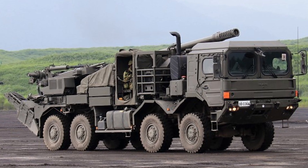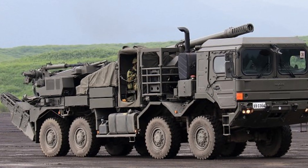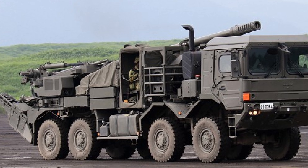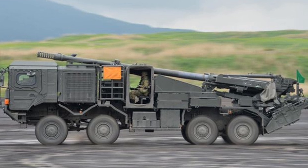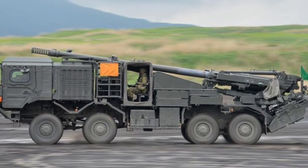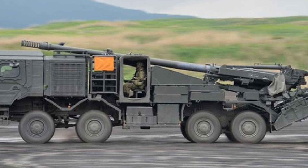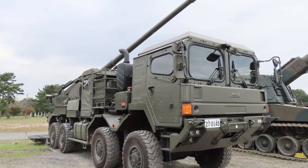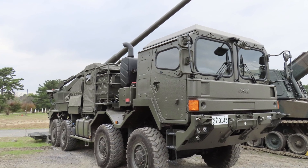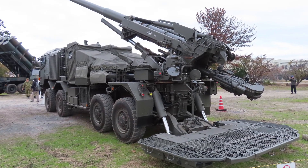In the context of Japan's overall defense doctrine, the Type 19 is more than just a replacement for the FH-70 towed howitzer. It represents a shift toward a more flexible, high-tech, and responsive military force. The Type 19's ability to rapidly redeploy, engage targets with precision, and integrate into a networked battlefield makes it an essential tool in Japan's defense strategy, particularly as the nation faces growing security challenges in the Asia-Pacific region. The Type 19's mobile, networked, and firepower-centric design reflects the JGSDF's commitment to adapting to the evolving nature of modern warfare, where the ability to respond quickly and effectively to threats is paramount.